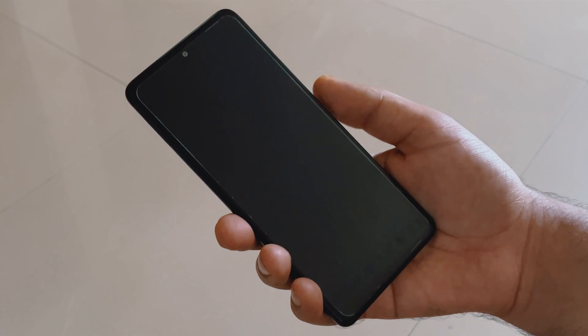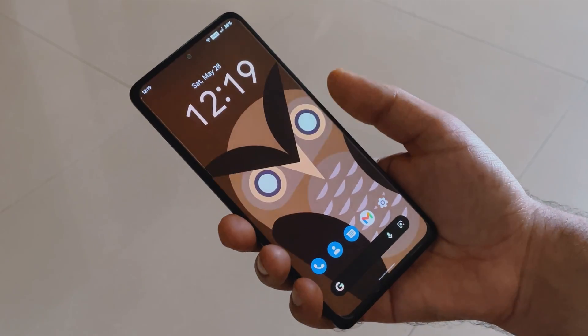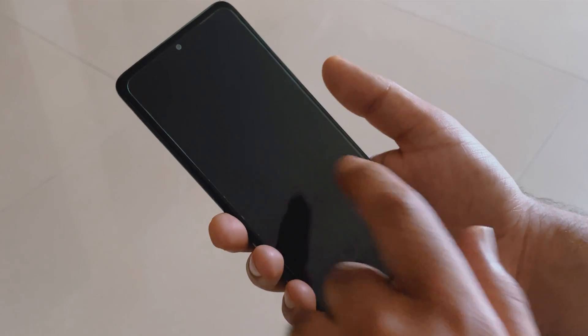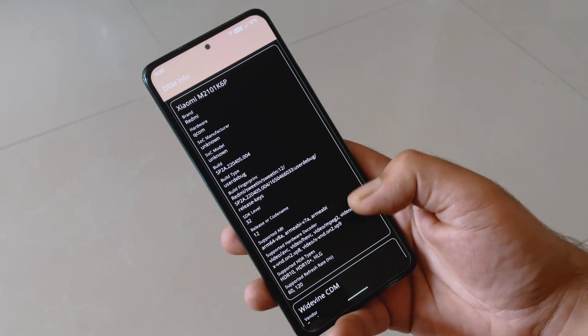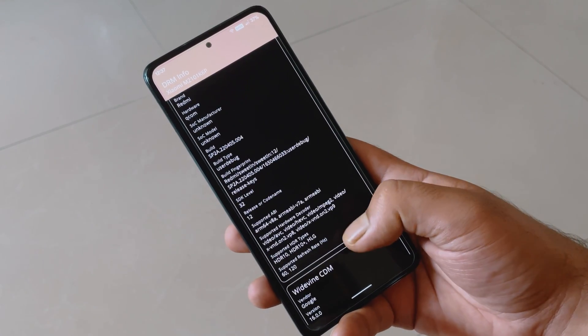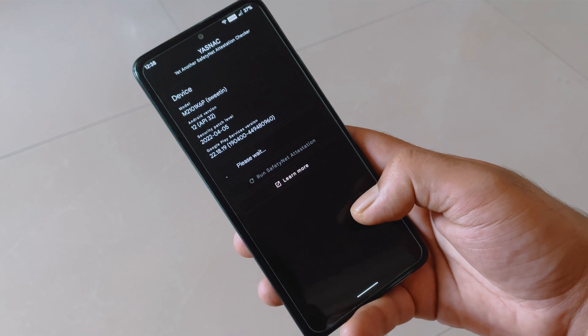For fingerprint and face unlock, both work absolutely fine. The fingerprint sensor is fast, and so is the face unlock — no issues there. Regarding Widevine L1 and Safety Net, this ROM supports Widevine L1 and passes the Safety Net test, so you can stream HD content and use banking applications without any problems.